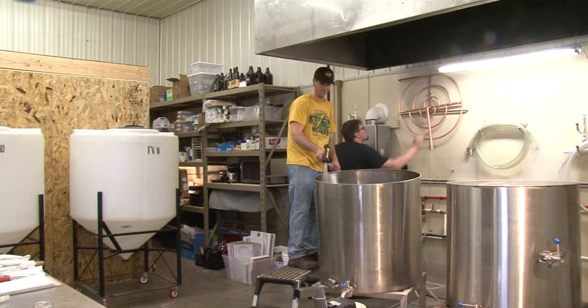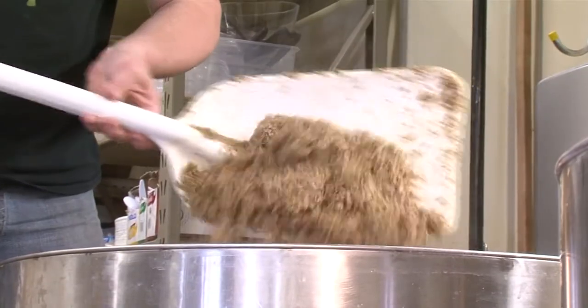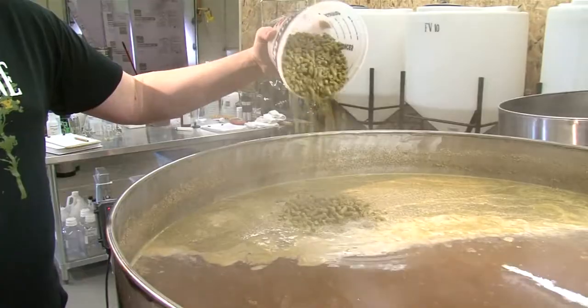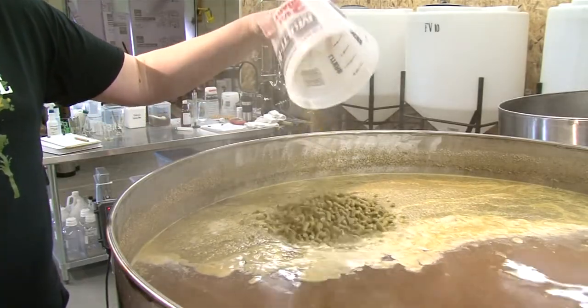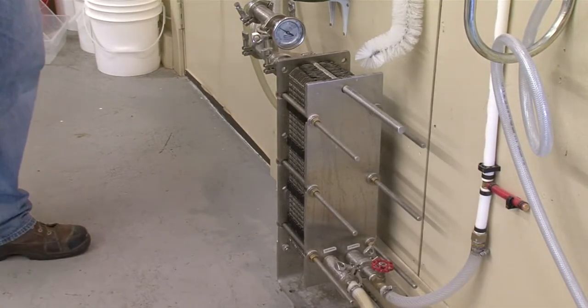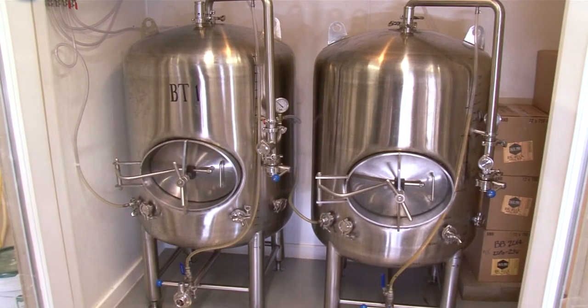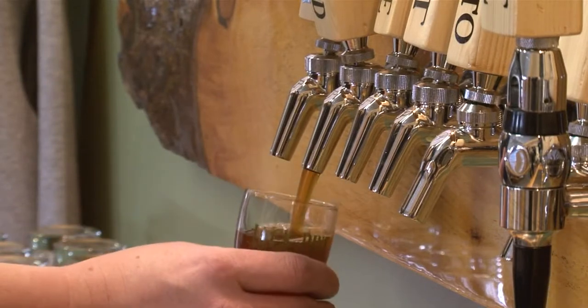Most Saturdays, the craft beer community is welcome to see how Jack Pine brews their beers. First, the grain starts in the mash tun and mixes with hot water. Then the liquid is transferred to a boiling kettle where the hops are added. It's then transferred through an exchanger and chilled to about 60 degrees to fermenters where it ferments for about three weeks. It then goes into a bright tank where it chills and carbonates before being kegged and later poured out of the tap.